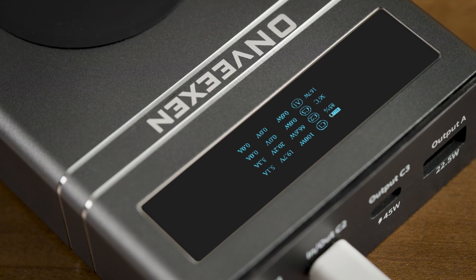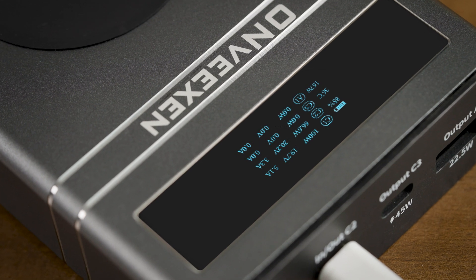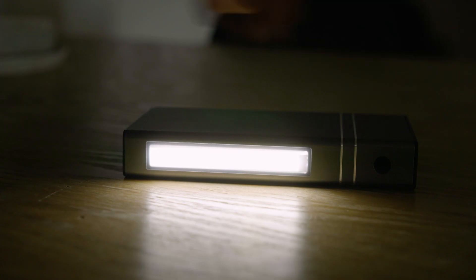The OLED screen on it can timely show the power information and working status of each port, which is quite convenient. Also, the LED bright light is good to serve as an emergency light at night.